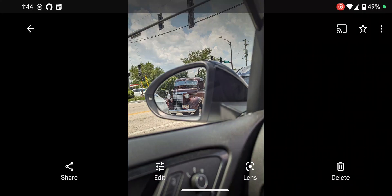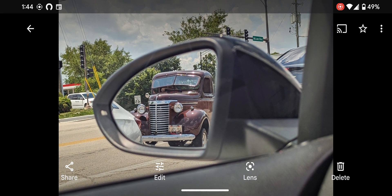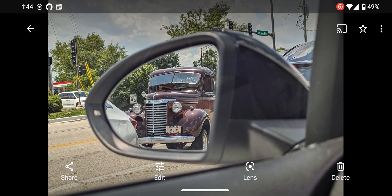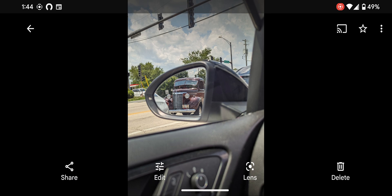Hey guys, here's an impromptu video. I just got home and saw this on my way home and was able to take a quick snap. But that's not the reason why I'm making this video — I met a really, really great, interesting guy. I went on Craigslist and saw his listing.